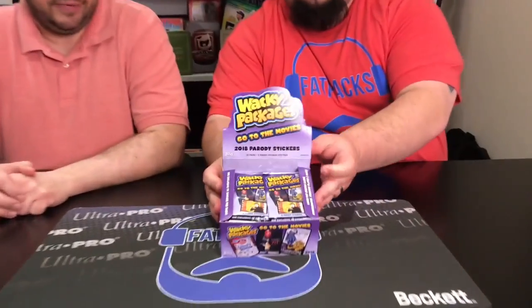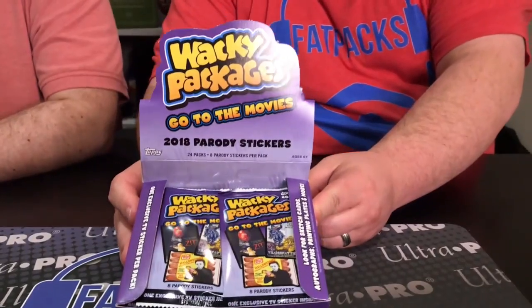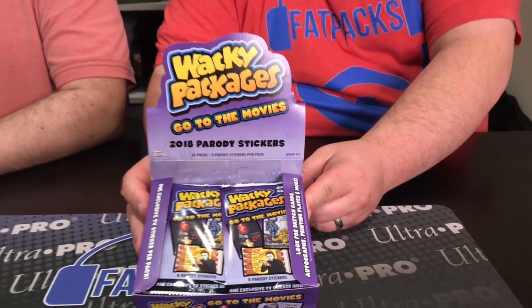But this is your typical Wacky Packages product, only it's devoted to all things film. You can think of all the recent movies that have come out, maybe classic movies or whatever. 24 packs per box, 8 stickers per pack. 90 card base set, and there's six subsets in the base set.